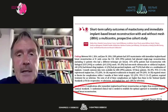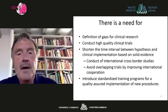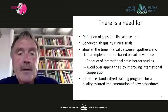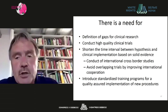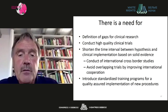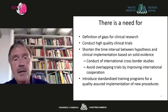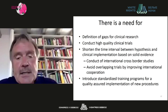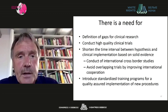There is a need to define gaps for clinical research, to conduct high-quality clinical trials, and to shorten the time interval between hypothesis and clinical implementation through international cross-border studies, avoiding overlapping trials by improving international cooperation. In order to improve implementation of new surgical techniques, standardized training programs for quality-assured implementation of new procedures are also required.